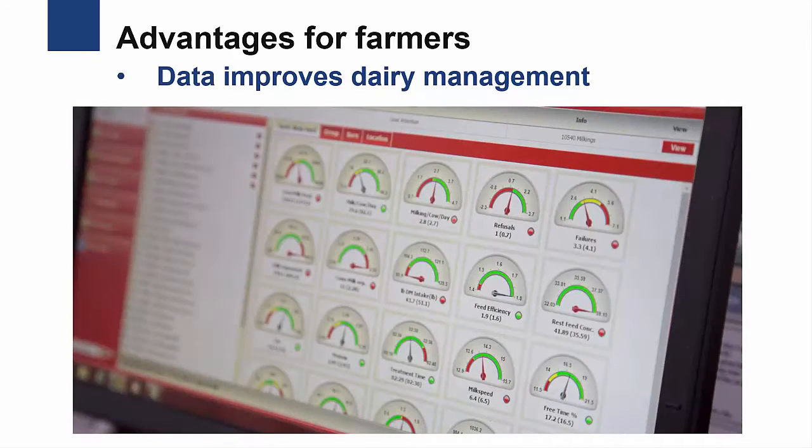The second advantage of these systems is the amount of data available to the farmer that improves managing the dairy. The data can include information about milk production, milk composition, cow activity, milking time, cow body weight, electrical conductivity of the milk, and more. All this information can help dairy farmers know more about each individual cow and make more informed decisions.